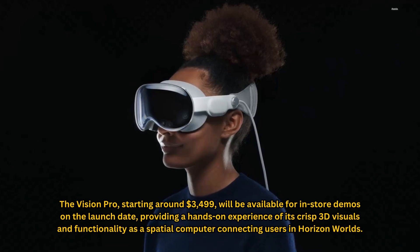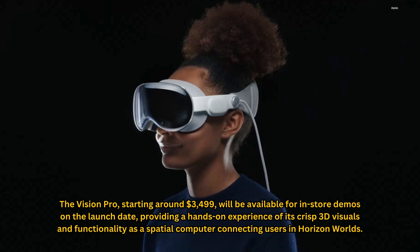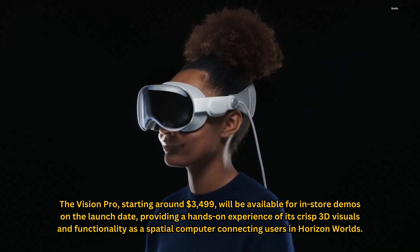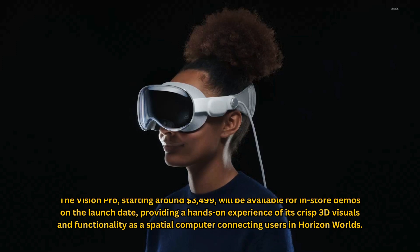The Vision Pro, starting around $3,499, will be available for in-store demos on the launch date, providing a hands-on experience of its crisp 3D visuals and functionality as a spatial computer connecting users in Horizon Worlds.